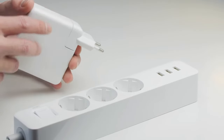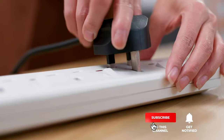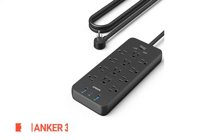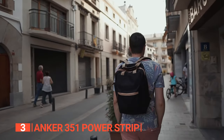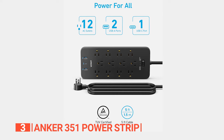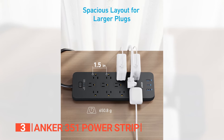Still haven't found a surge protector power strip that meets your needs? Keep watching because we have more lined up for you. If this is your first time visiting our channel, be sure to subscribe and hit the bell icon to receive notifications of our next videos. The third product on this list is the Anker 351 Power Strip. Tired of lugging around a bag full of bulky power adapters for your various electronics during your travels? Look no further. This robust and conveniently compact power strip boasts an impressive 12 AC outlets, one USB-C port, and two USB-A ports, allowing you to charge multiple devices simultaneously.